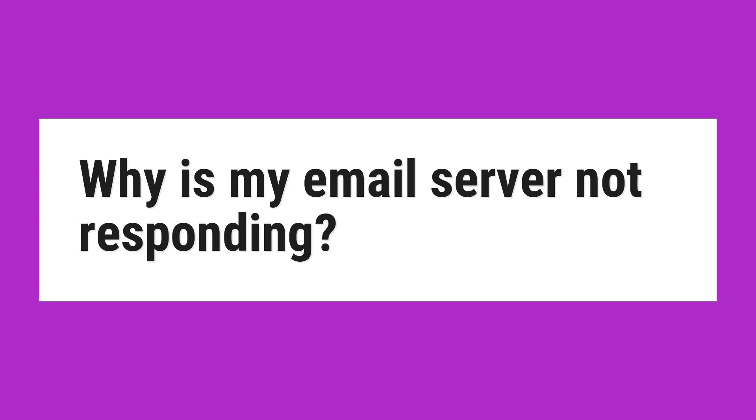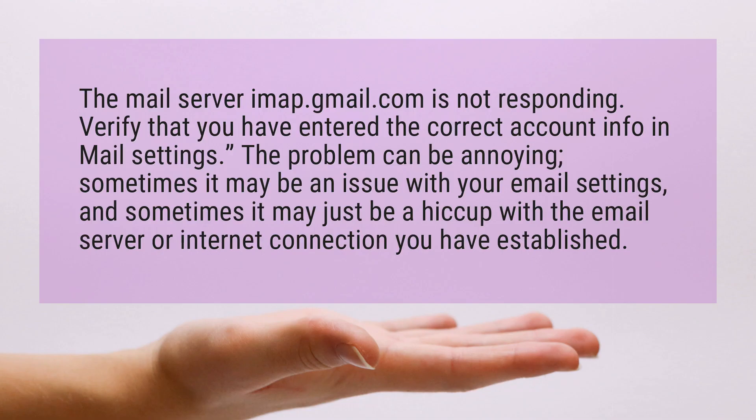Why is my email server not responding? The mail server imap.gmail.com is not responding. Verify that you have entered the correct account info in mail settings.